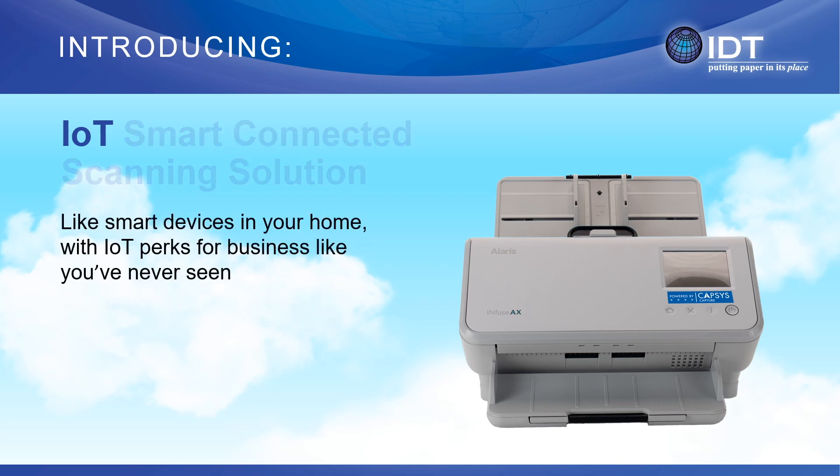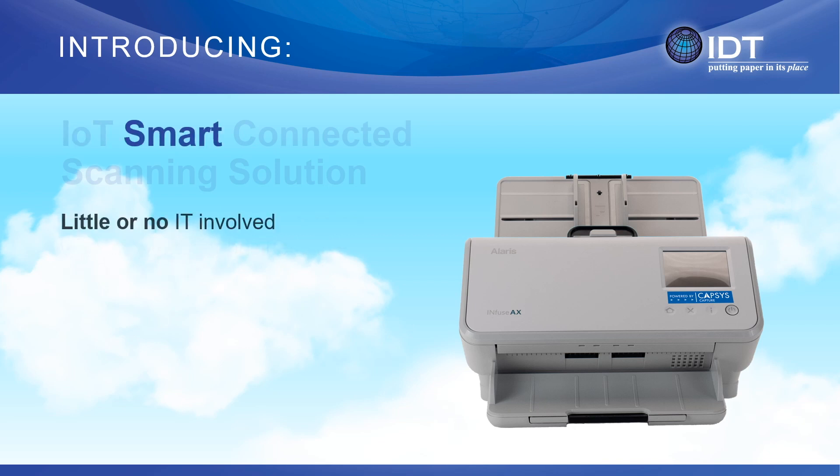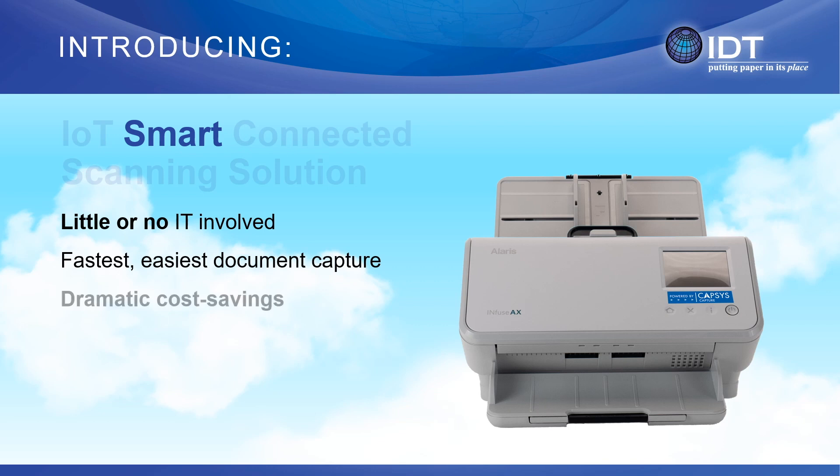Similarly to the perks you see at home with your own IoT devices, such as speed, simplicity, and security, we brought those same benefits and more over to the business community. IoT smart connected scanning requires little or no IT involvement during initial deployment or for ongoing support. It's remarkably fast, easy to use, and offers dramatic cost savings.